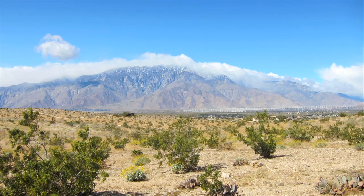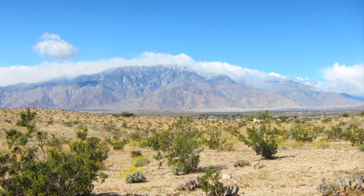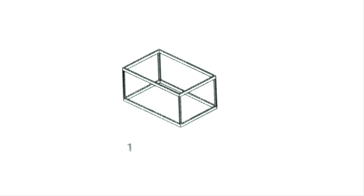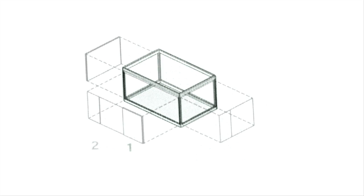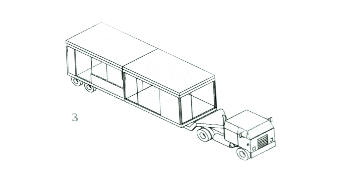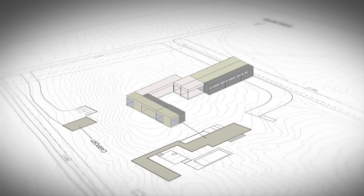We studied the idea of how to make housing outside of the site itself, in a factory environment. When Leo found that site, we knew that we wanted to create homes using a 12-foot wide, 12-foot tall, 12-foot incremental in length system. And then it was really about playing with those blocks on that particular site.